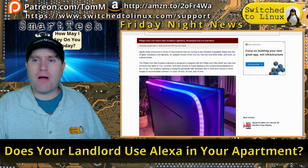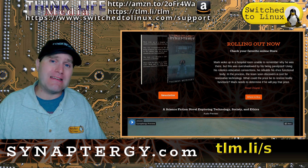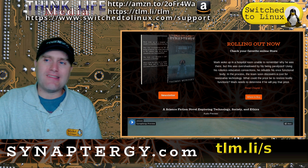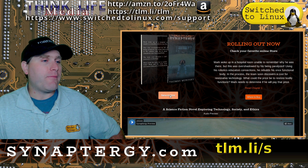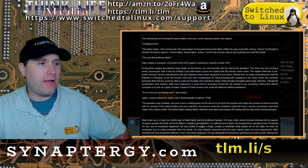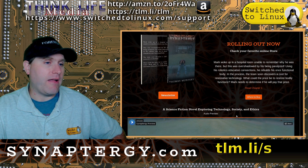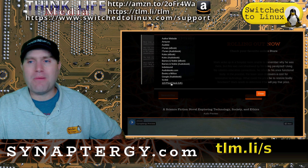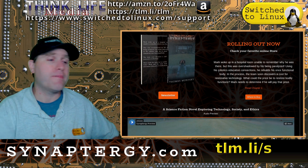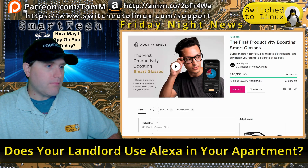Before our last couple of stories: if you're interested in science fiction, I have a novel available as a print book, ebook, or audiobook — anywhere you buy books online, or at synaptorgy.com or tlm.li/s. You can sign up for the newsletter to get updates on the sequel. Read chapter one or listen to the first five minutes on SoundCloud. And if you've purchased a copy, please leave a review on Amazon — it really helps.